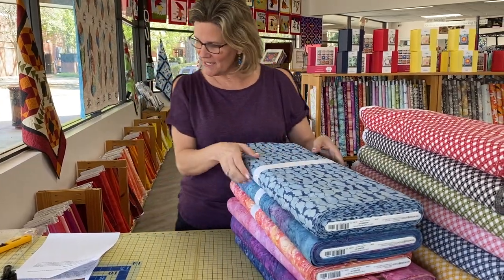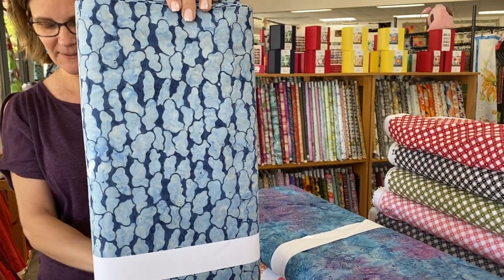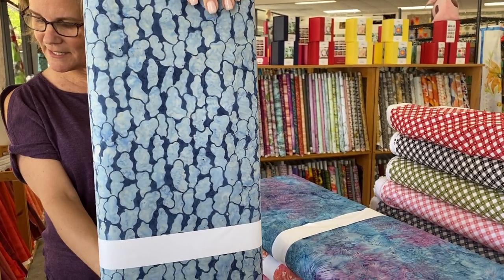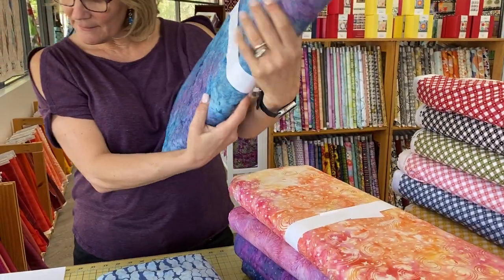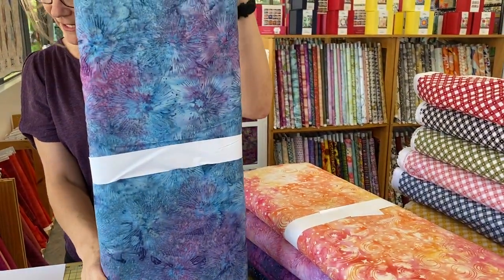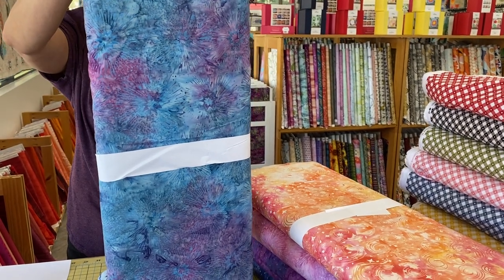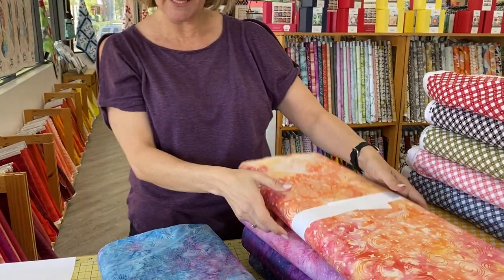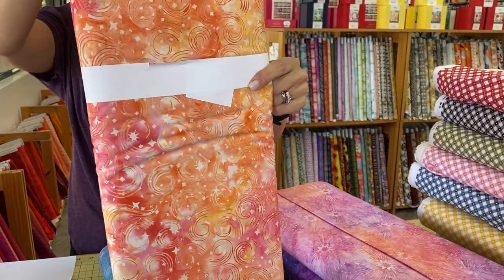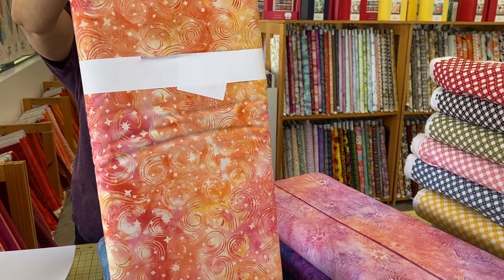First up is Dusk to Dawn Batiks. These are by Monique Jacobs. Chase the colors of the sky as the sun sets in the west and rises in the east. Celestial motifs with touches of gold metallic on double printed batiks create a collection that travels the galaxy. Rich hues and chromatic combinations illustrate the transition of dusk to dawn and dawn to dusk — a new collection from Monique Jacobs from Maywood Studios.